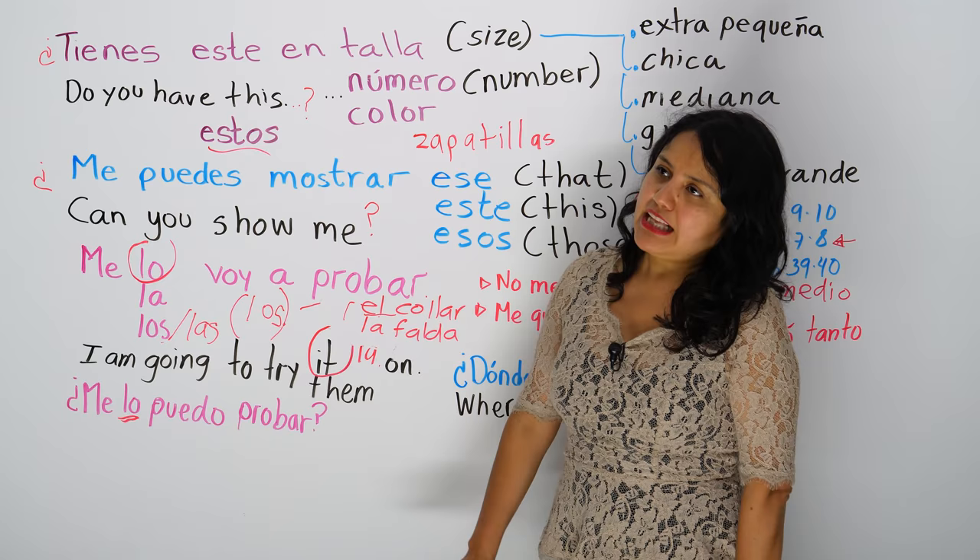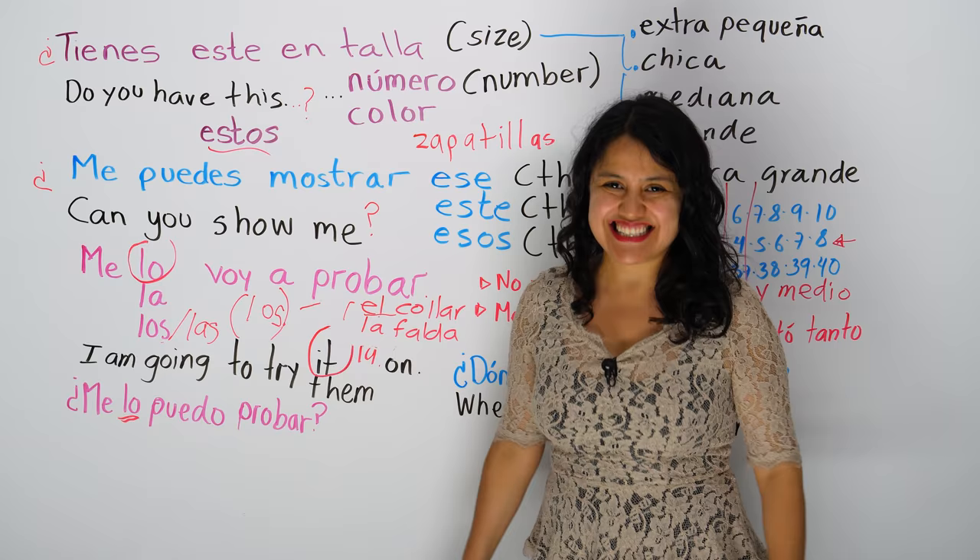And then you say, no, muchas gracias. They might say, do you want to see something else? ¿Quieres ver algo más? And you say, no, no, gracias.